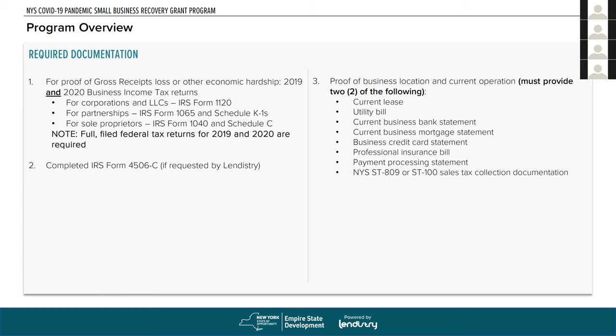We'll need proof of business location and current operation — any two of the following will work: a current lease, a utility bill for the business, a current business bank statement, a current business mortgage statement, a business credit card statement, a professional insurance bill, a payment processing statement (such as from a credit card processor), or your New York State ST-809 or ST-100 sales tax collection documentation submitted to New York State.